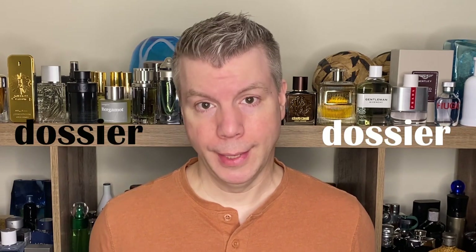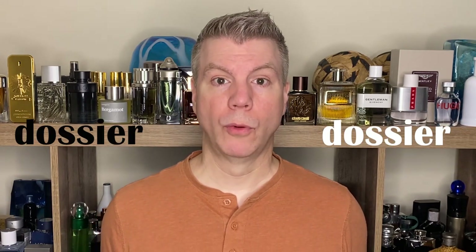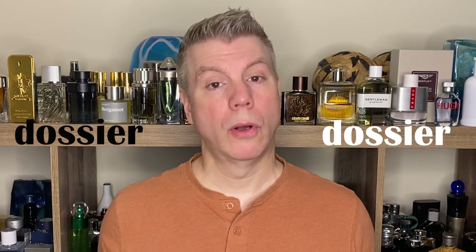Hello everyone, I'm Tommy with Studio Sense and welcome to today's video. Today we're going to be talking about the house of Dossier. I've talked about them on my channel before. They are what some would call a clone house — I prefer to use the term 'inspired by' — or they mimic very popular fragrances in the niche community as well as the designer community.